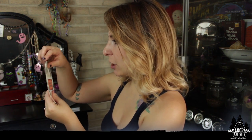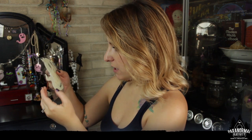Glow in the dark ghost bookmark. This thing is huge! Oh my god, it's so cute! I love it so much!